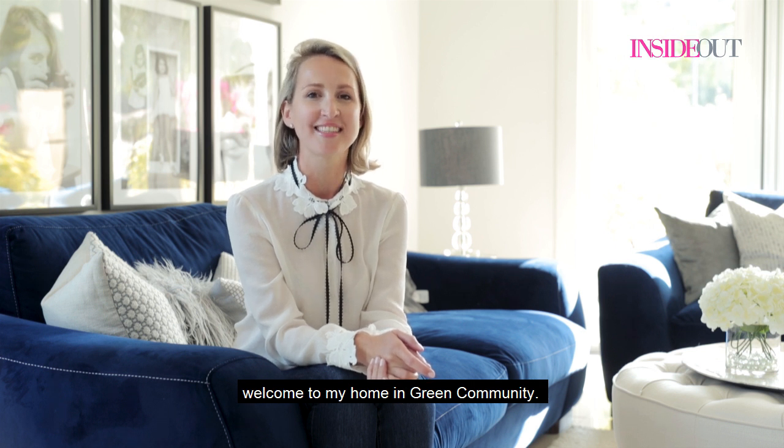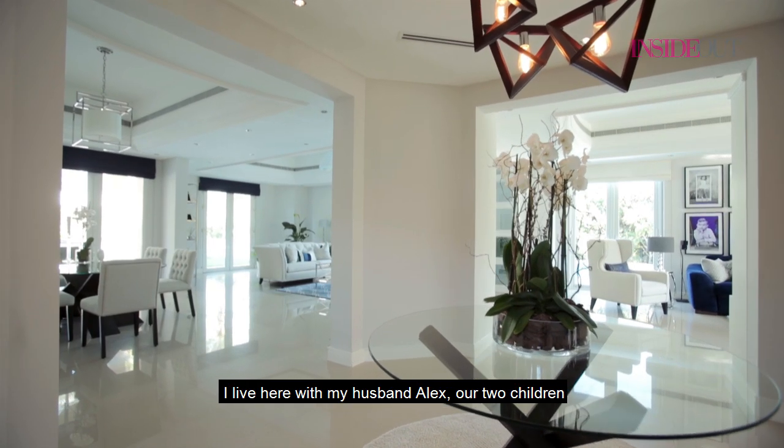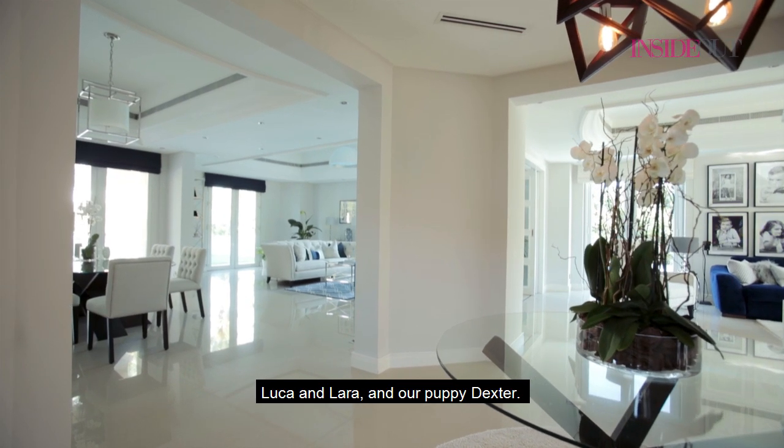Hello, my name is Victoria Charawani and welcome to my home and green community. I live here with my husband Alex, our two children Luca and Lara, and our puppy Dexter.